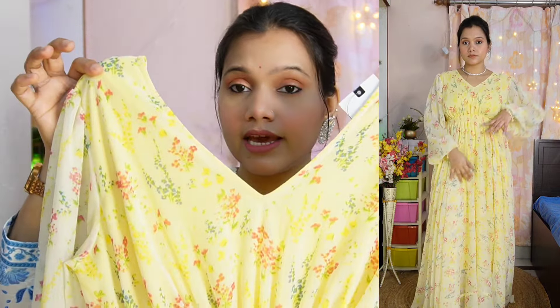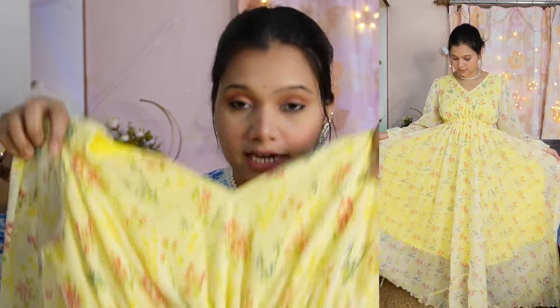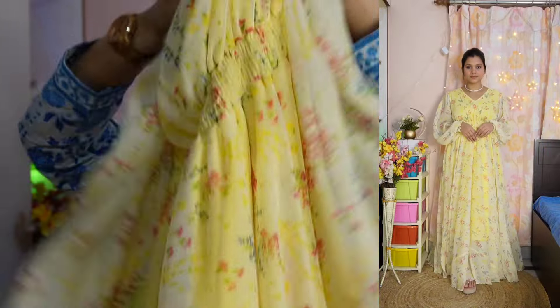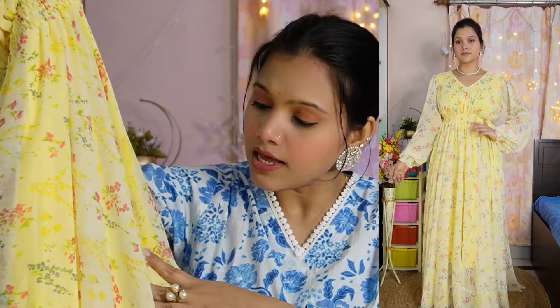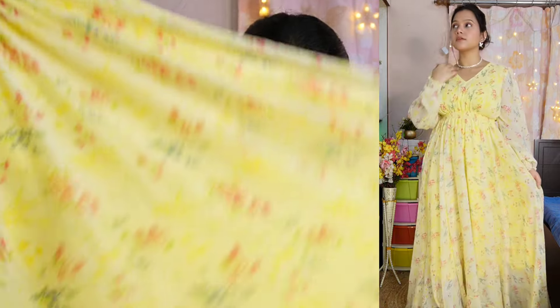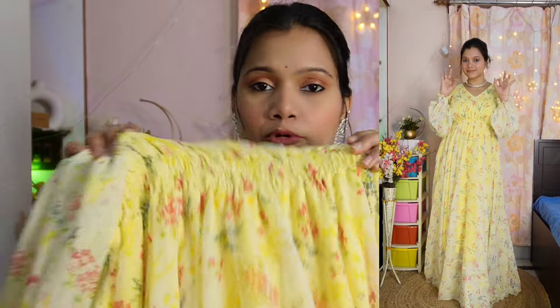This dress has a V-neck on both the front and back sides. You can see the waistline gathering. The whole dress is made in a flower print — you can see little flowers all over. It's a very beautiful look, just wow. This is a chiffon material. On the back, you have a full back panel with an elasticated waistline.